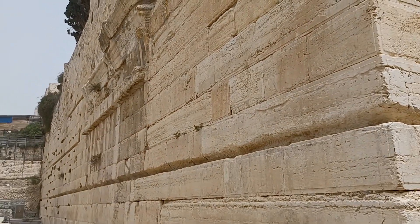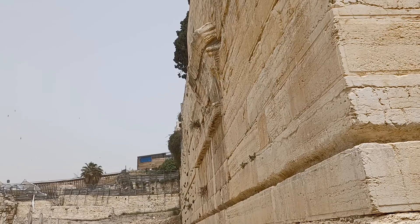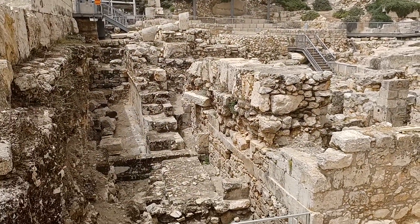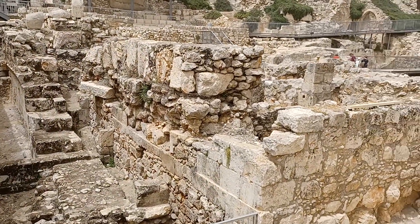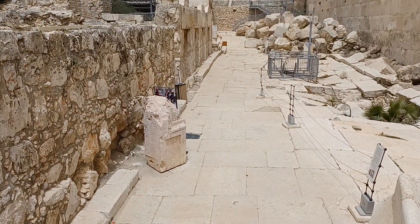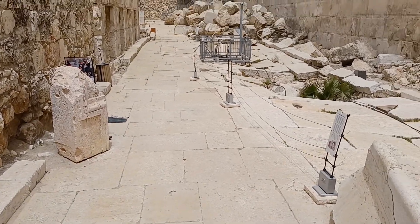And the little indentation that you see sticking out over here is the remains of what was called Robinson's Arch — a big Roman archway at one point. These are ancient ruins of old homes, old shops. This is a section of what was known as the Cardo — the Cardo, right, sounds like heart, cardiology — it was a main walkway that went all the way through Jerusalem in multiple directions.